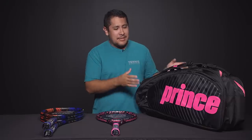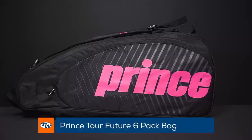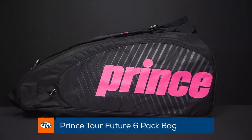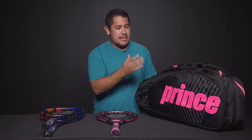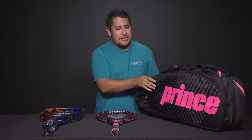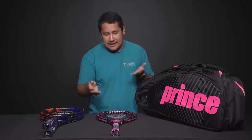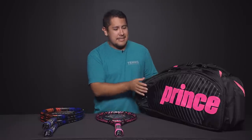Next I want to highlight this Prince six-pack bag. I really love the colorway with the pink and black — it's an amazing bag. It fits all your tennis essentials you need to carry on court: your towels, shoes. And if you're also thinking about a racket to purchase with this bag, this Lady Mary racket is an excellent option to combine with this nice colorway.